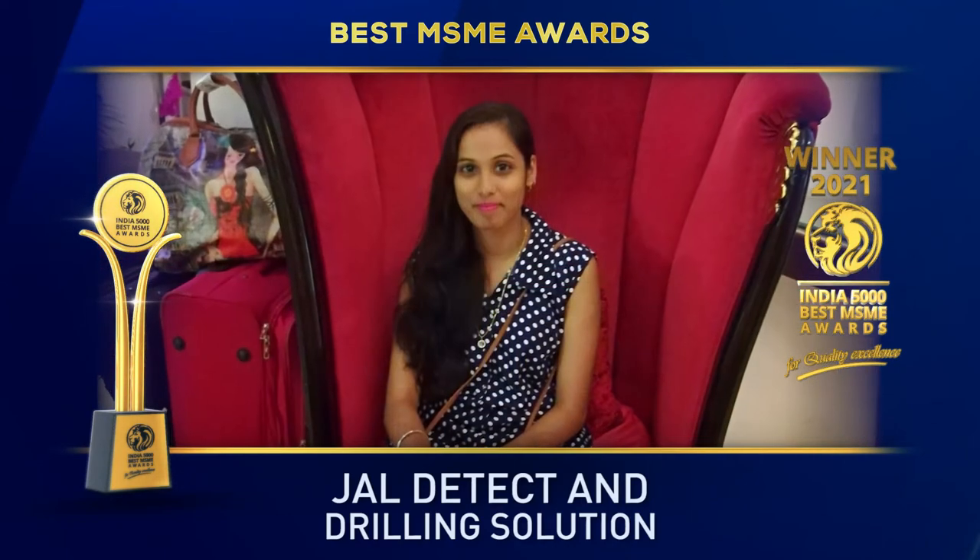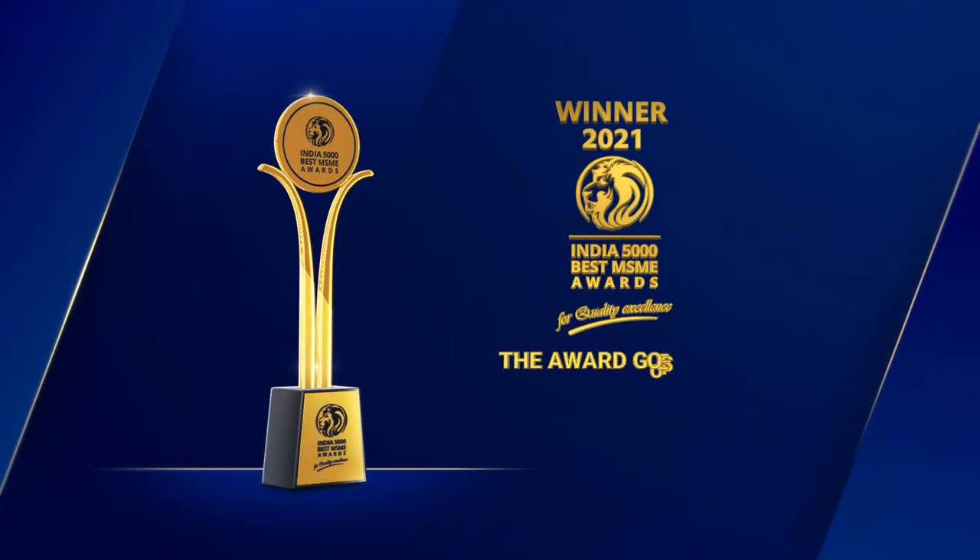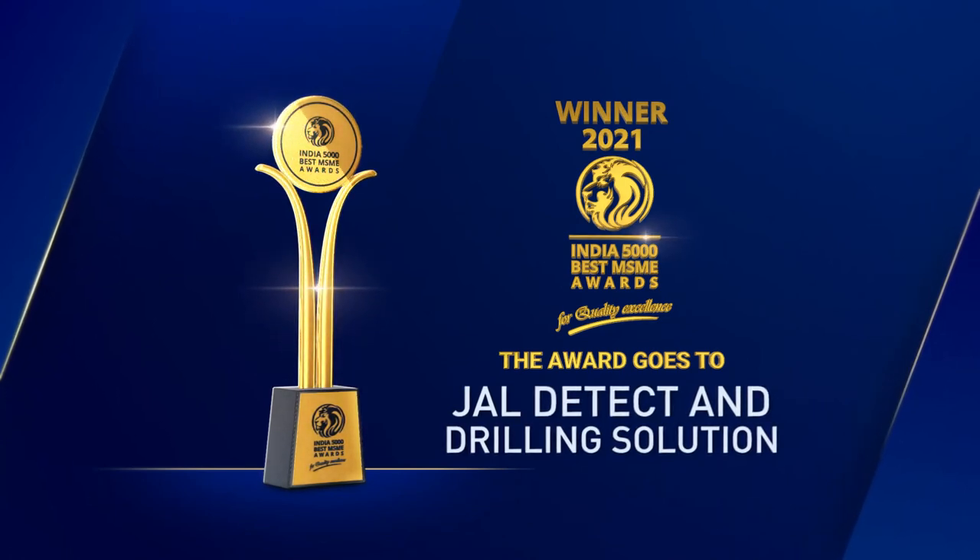The India 5000 Best MSME Awards 2021 for quality excellence goes to Gel Detect and Drilling Solution.